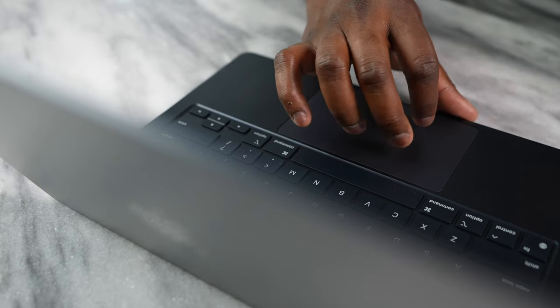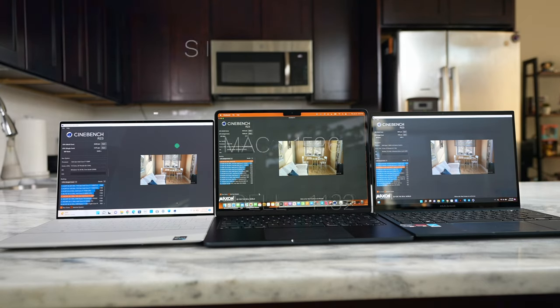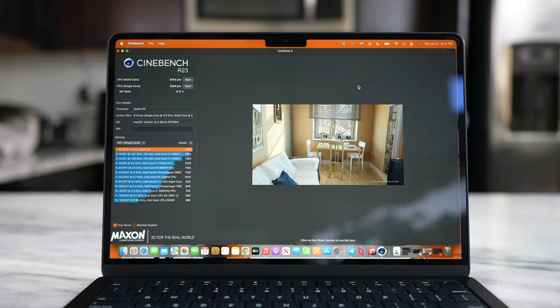The other thing is performance. We've seen the benchmarks — I've also done a comparison between Intel's latest 12th gen and AMD's 6000 series versus the M2, so definitely go check that out for speeds and specs. But this is about performance in my day-to-day, and for me that means editing.